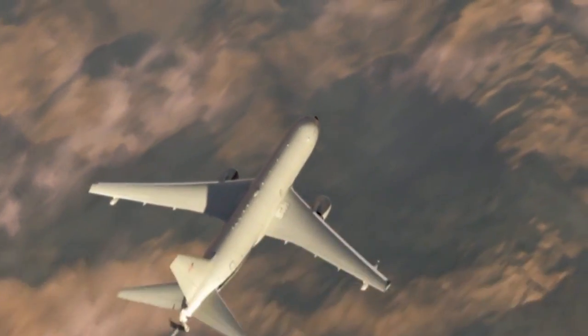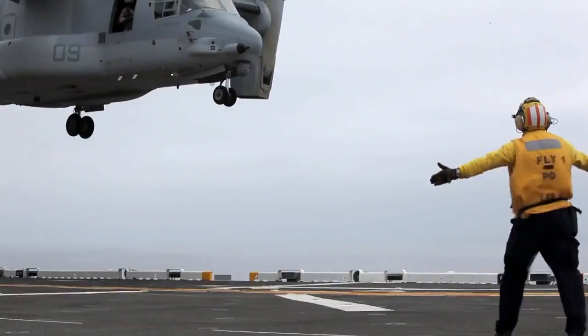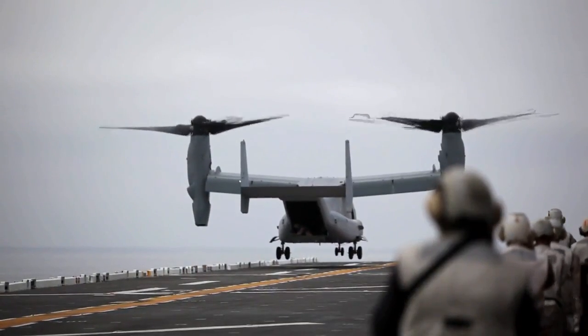The Pegasus will provide aerial refueling support for the Air Force, Navy, Marine Corps, and Allied Nation Coalition Force aircraft.